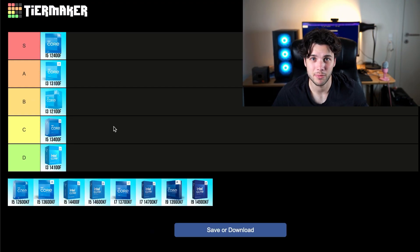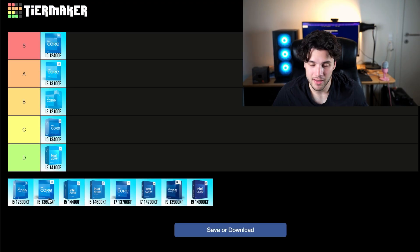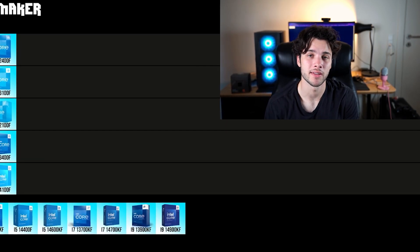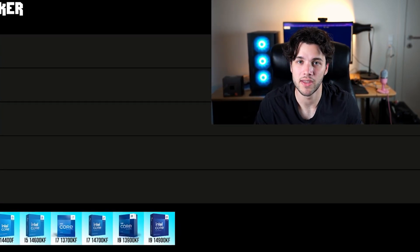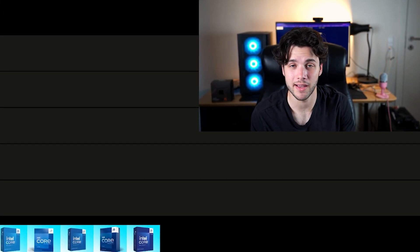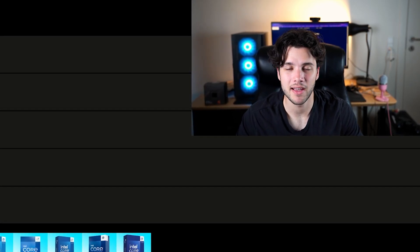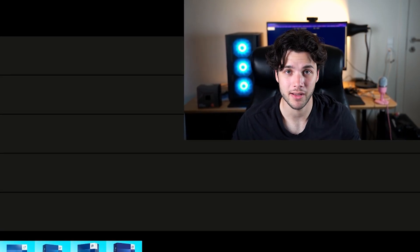I just don't like the 13400F at this price point, especially considering the 12600KF is faster and slightly cheaper. I put KF CPUs here rather than K versions because K CPUs are designed for both gaming and content creation — you can use Intel QuickSync with the iGPU. If you're a content creator, get the K version instead of the KF. For gaming, there's no difference, and the KF versions are always cheaper than K versions, so that's why they're on this gaming list.